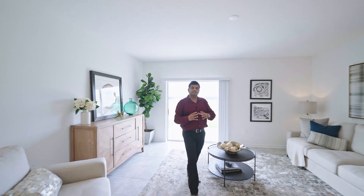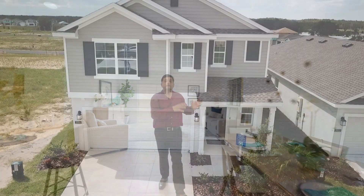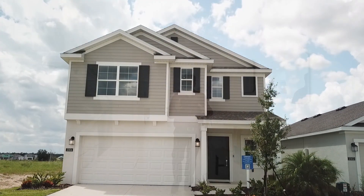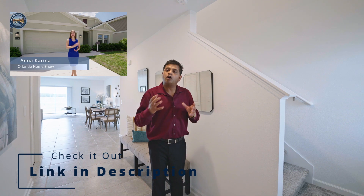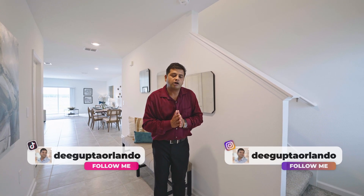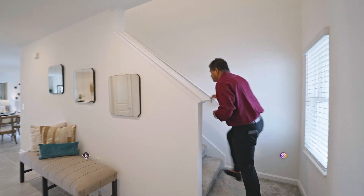As we go upstairs, we're going to see a really nice loft, all the secondary bedrooms, and the laundry. Let me know what you think of this specific floor plan so far. If you are looking, make sure to check out my other channels — we have Orlando Home Show in Español. If Spanish is your main language, check it out, as we do these models with amazing Anna Karina in Spanish. We're also on TikTok and Instagram. Let's go upstairs and check out the rest of this beautiful model.